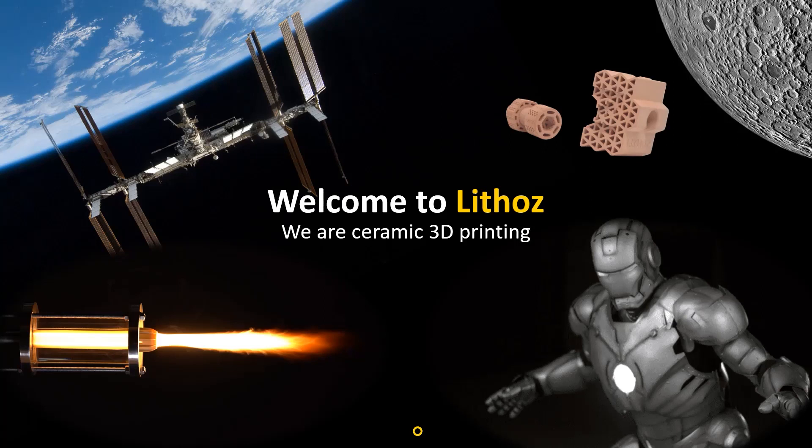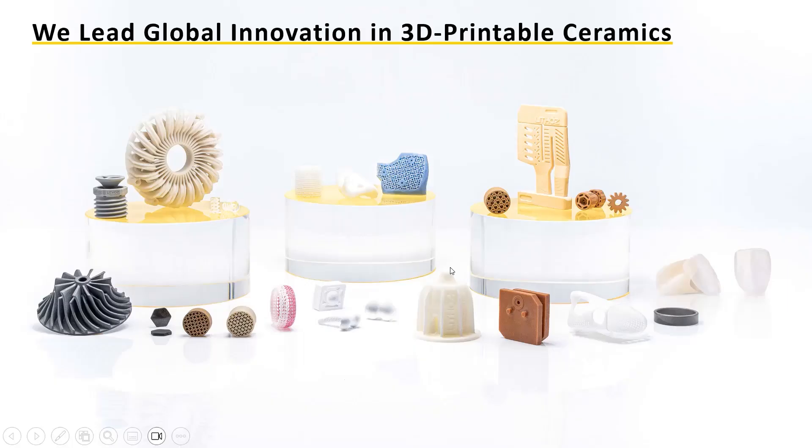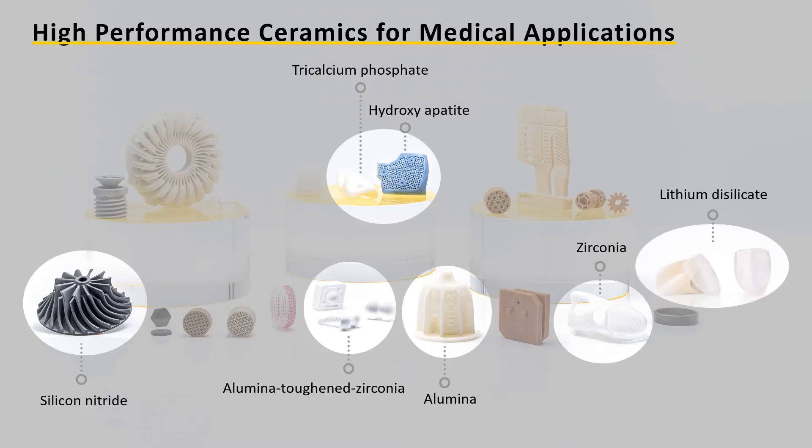What is most interesting for us is the medical applications in our field. From a dental technician's perspective, zirconia is interesting, but also hydroxyapatite and tricalcium phosphate. What we are focusing on today is lithium disilicate.